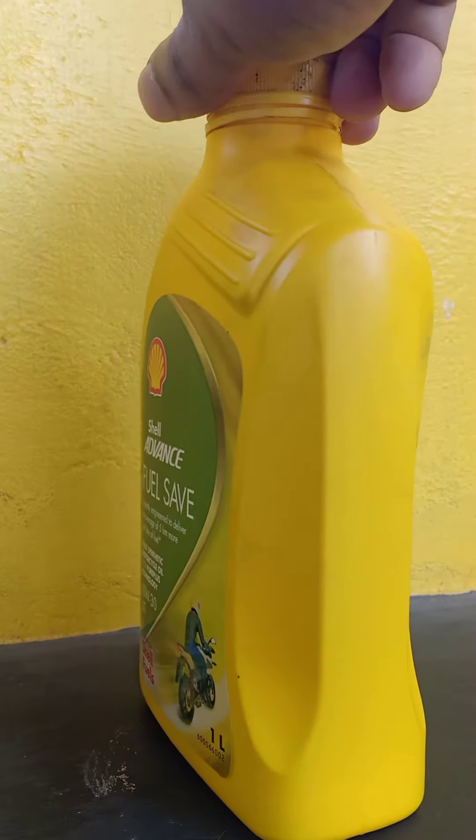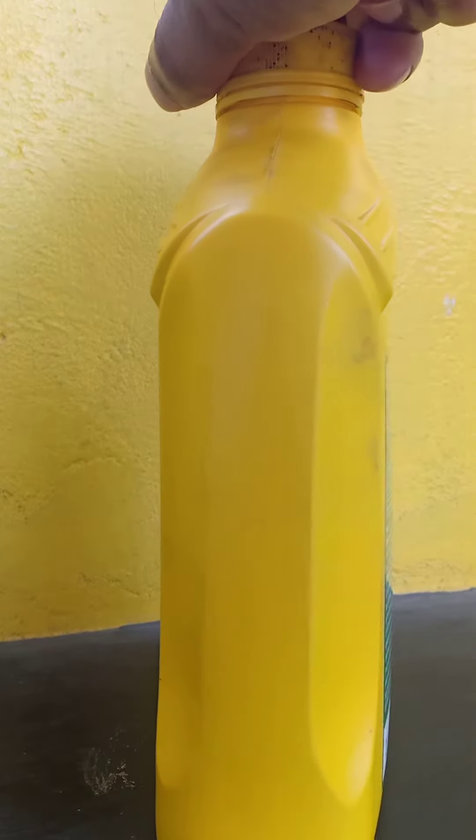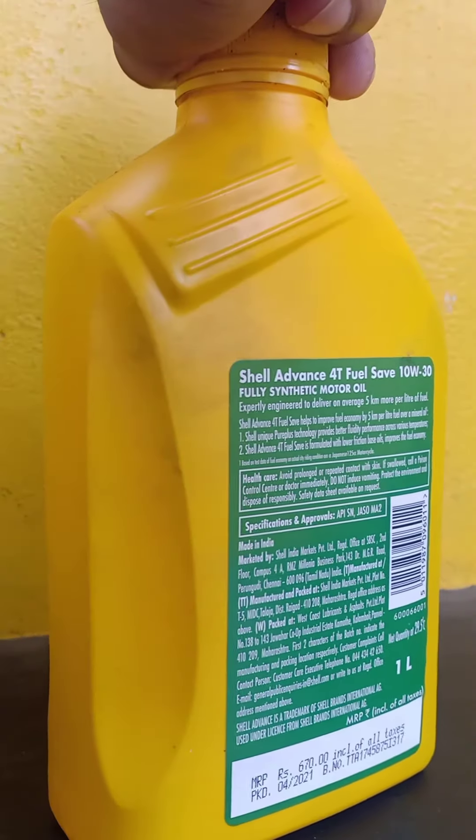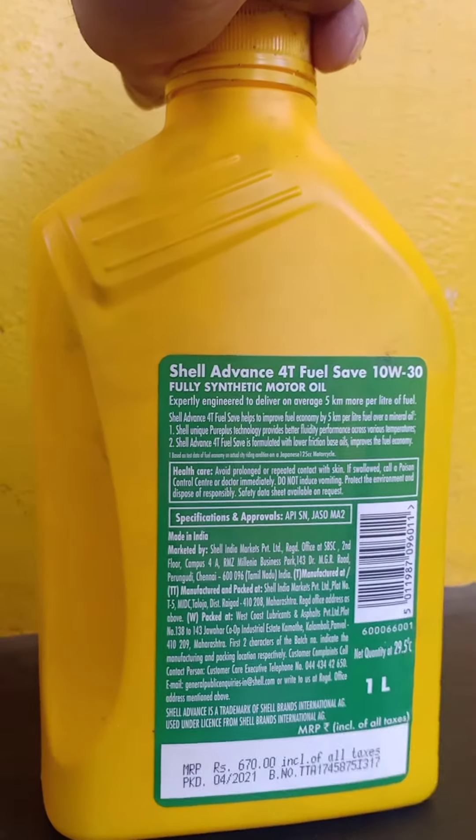The company is claiming that this oil can provide mileage up to 5 or more km per litre. This product features Shell Pure Plus technology and it is also fully synthetic oil.